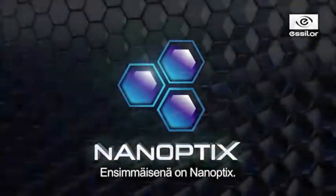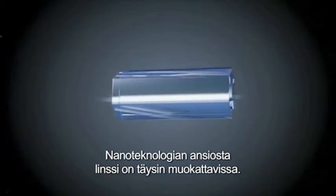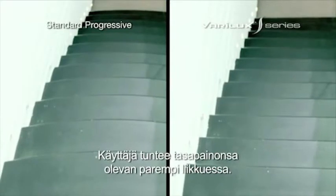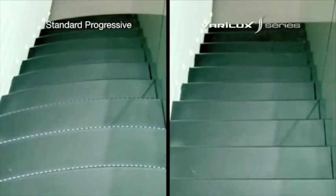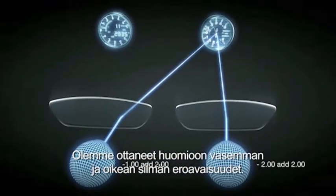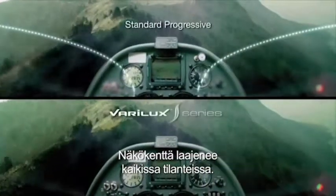First, let's take a look at Nanoptics. Because of this nanotechnology, the base structure of the lens is fully adapted during the calculation. Distortion is almost excluded, and swim effect is greatly reduced. The wearer will perceive a better balance in motion. The second applied technology is Synchronize. During the design process of the lenses, the differences between the right and left eye are taken into account. This results in wider fields of vision during all circumstances.